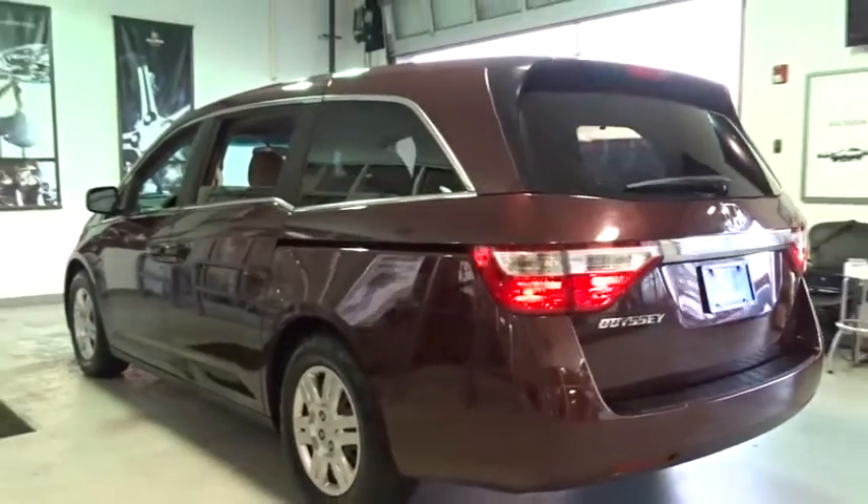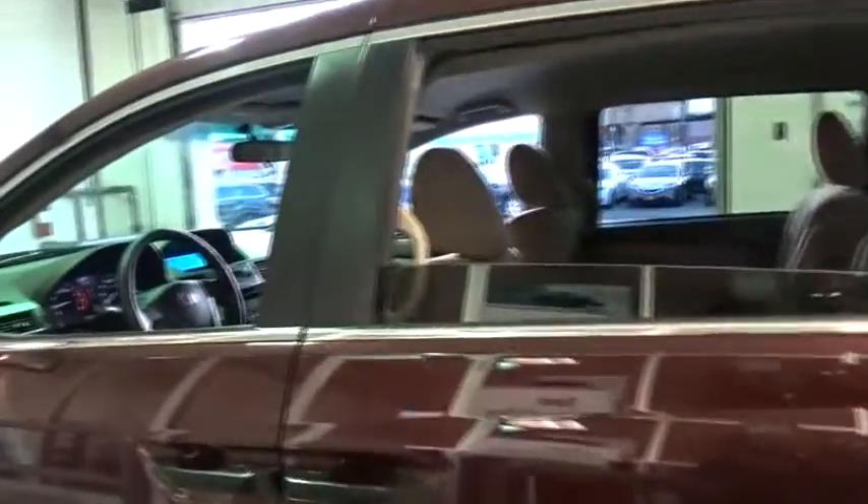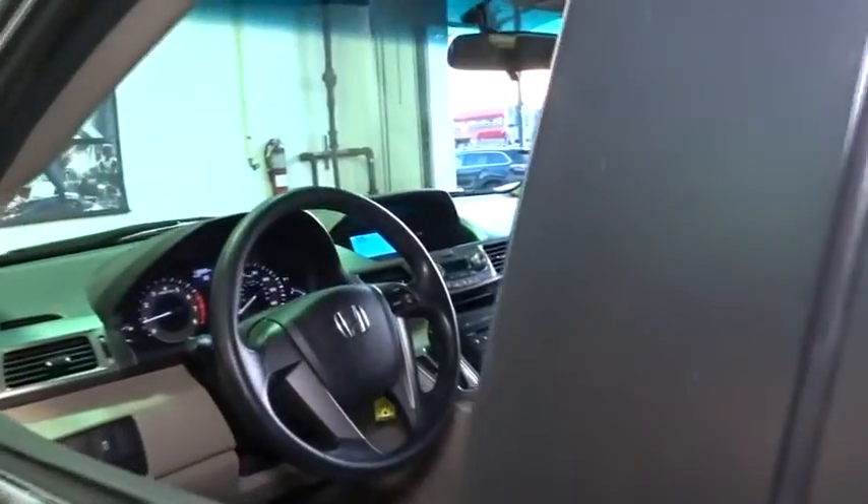Power driver's seat, front bucket seats, tilt steering wheel, front reading lamps. If you like it online, you'll love it in your driveway. Take it for a spin today.